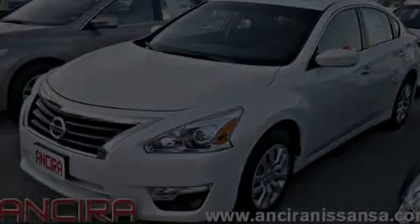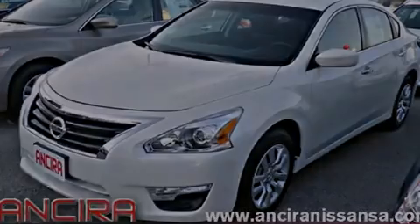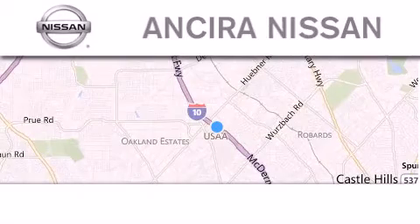Stop by today and test drive this vehicle for yourself. Thank you for considering Ancira Nissan for your next new or pre-owned vehicle.